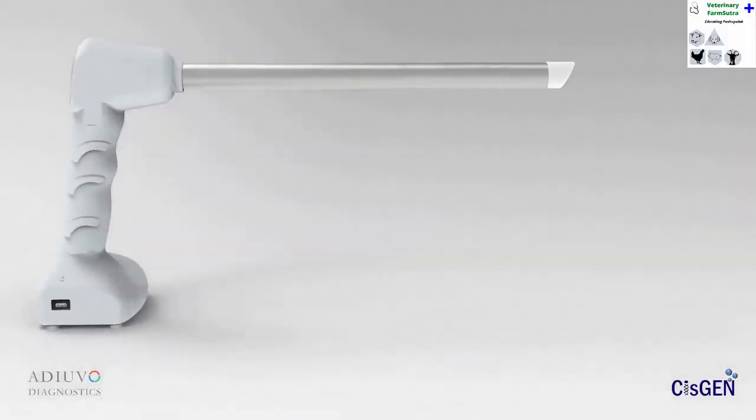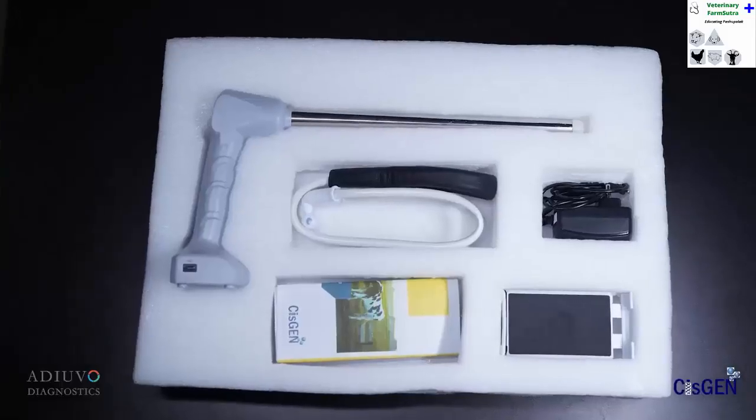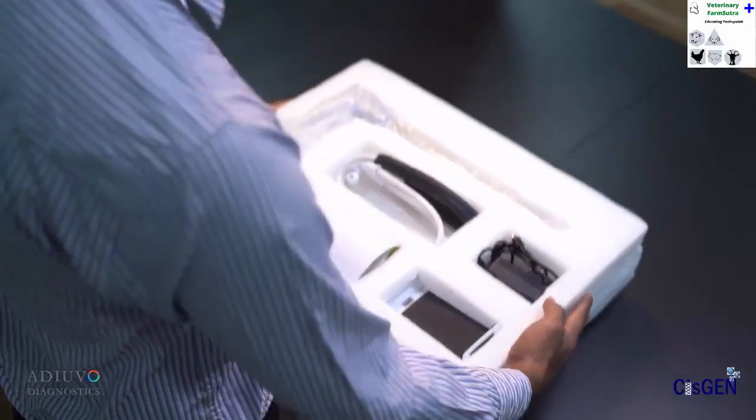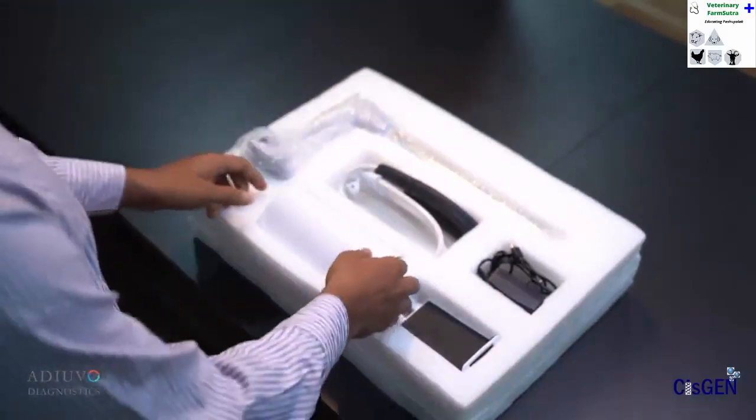CowView is a solution to overcome the problems that conventional techniques present. The CowView kit box contains a user manual, a well-wrapped CowView device, a USB-type charger, and a neckband holder.